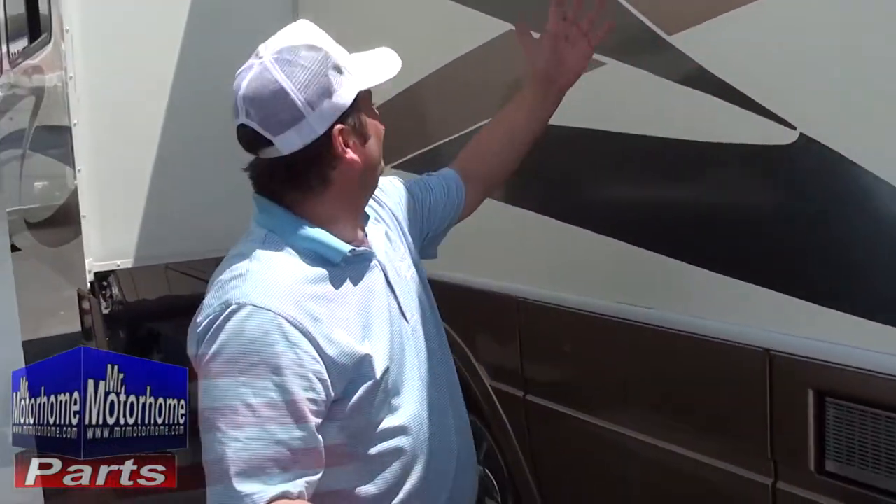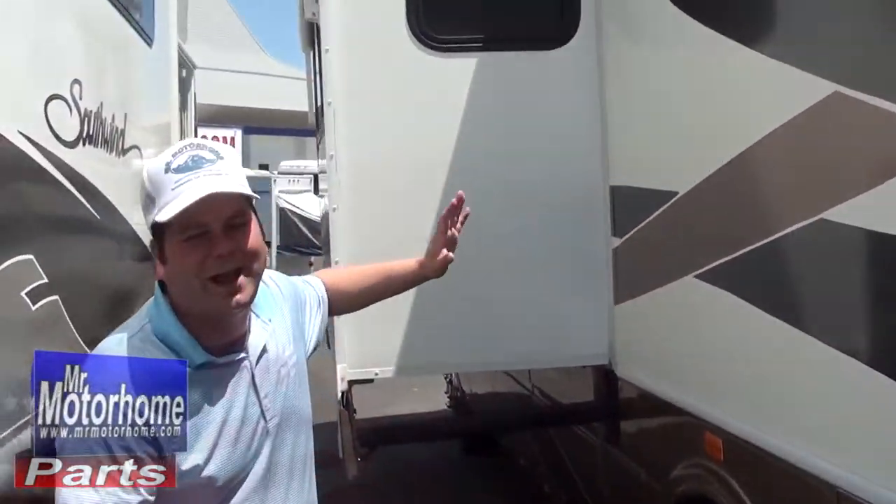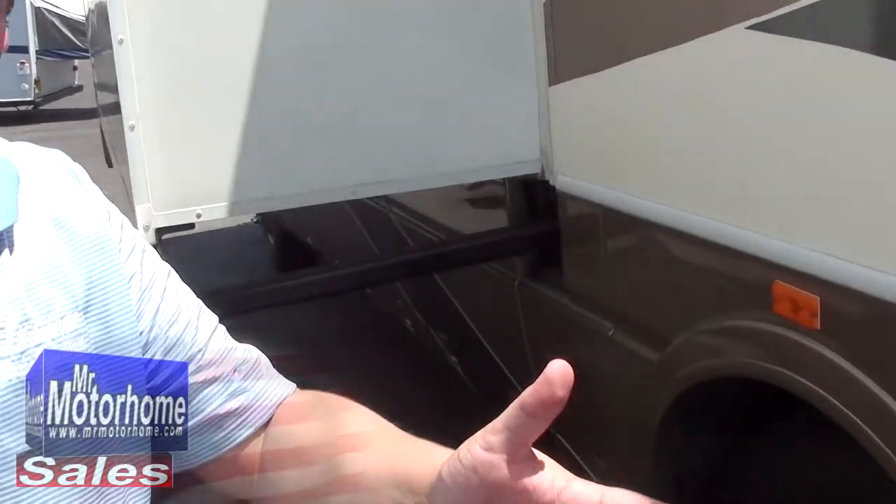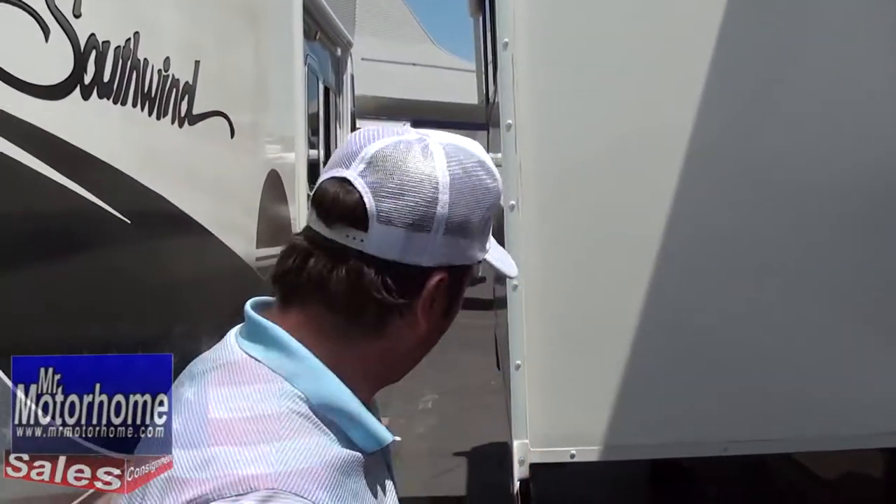All down the side of the coach it looks fantastic, and you've got your slide-out awning toppers all the way across. Awnings over your windows — I can't tell you how much nicer it is. When you put those window awnings out, you don't have all the heat coming in from the summer sun.